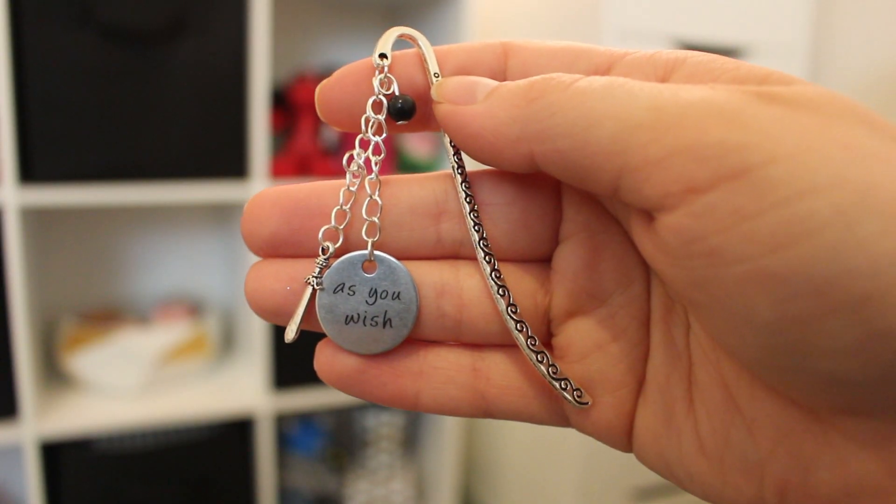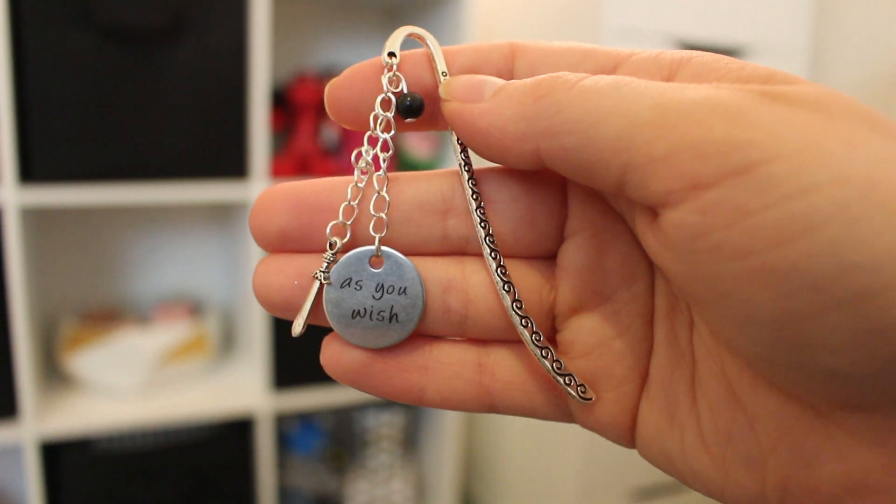Oh, it's Princess Bride! I get excited about Princess Bride — it's one of my favorite movies. Princess Bride, Frozen, Tangled — those are some of my favorite movies of all time. This looks like a little bookmark; it's one of those metal bookmarks, which is cool because I've been getting back into reading and I don't really have a bookmark — I've been using a receipt! It says 'As You Wish' on this little charm, and it has a little sword. The design is very pretty with a little swirl.